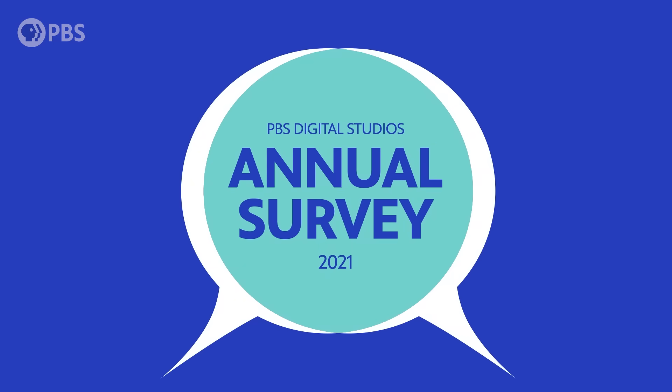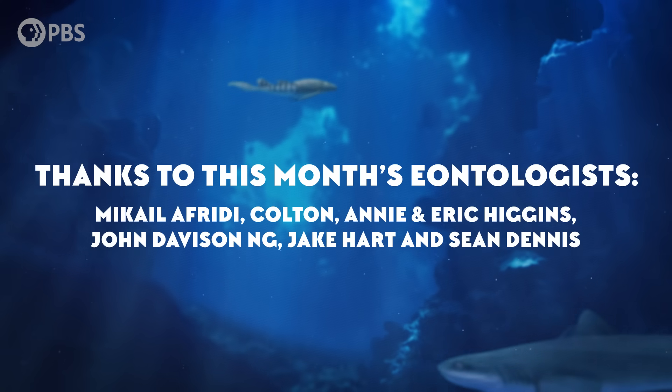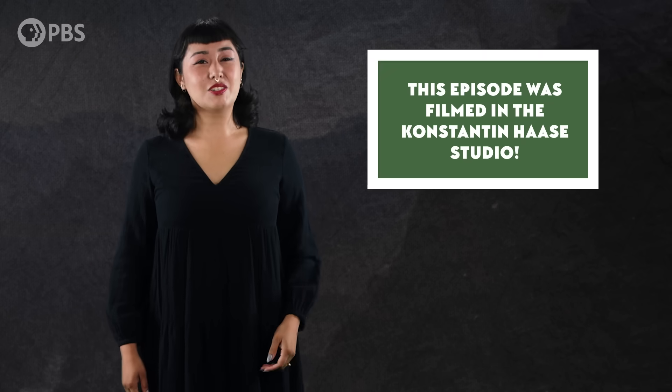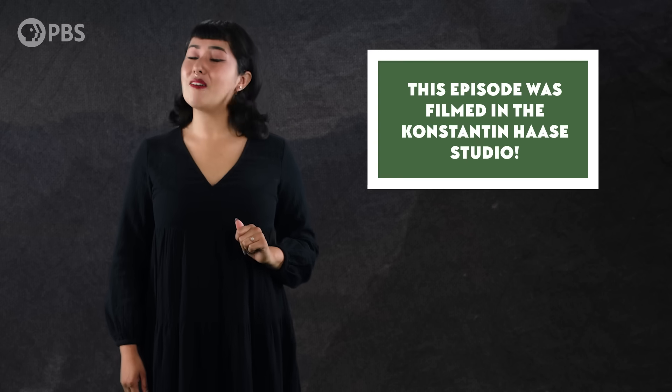Before you go, we wanted to invite you to participate in PBS Digital Studios' annual audience survey. Your feedback really helps us understand what our audience is interested in, so we can give you more of it — you even get to vote on potential new shows. There's a link in the description below. Thanks to this month's amazing Eontologists. By becoming an Eonite at patreon.com/eons, you can get fun perks like submitting a joke for us to read. And as always, thanks for joining me in the Konstantin Haase studio — subscribe at youtube.com/eons for more evolutionary escapades.